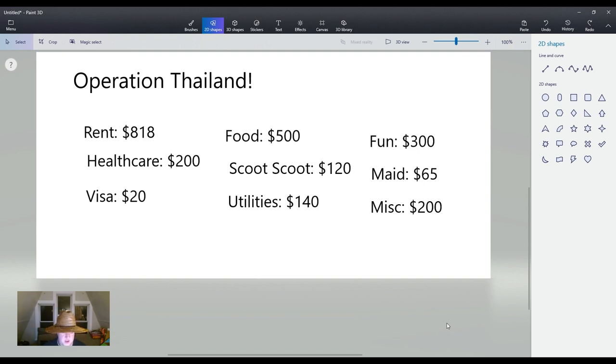That leaves us with a total monthly need of $2,363. That is all you need. For $2,363, you have the high-rise penthouse-style wraparound patio on the beach, five-star restaurants for every meal, a scooter, the best private healthcare, utilities covered, $300 fun money for ziplining through the mountains, a private maid, and money set aside in case something crazy happens. That's a good setup.